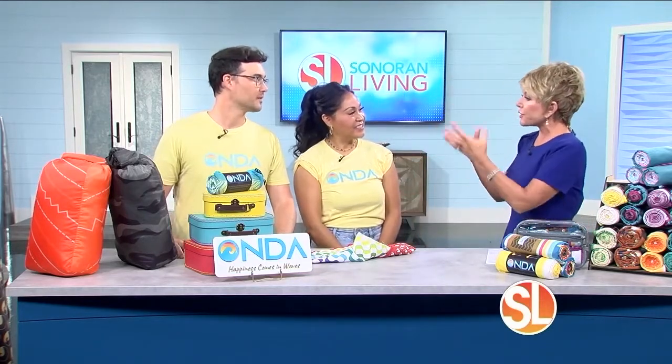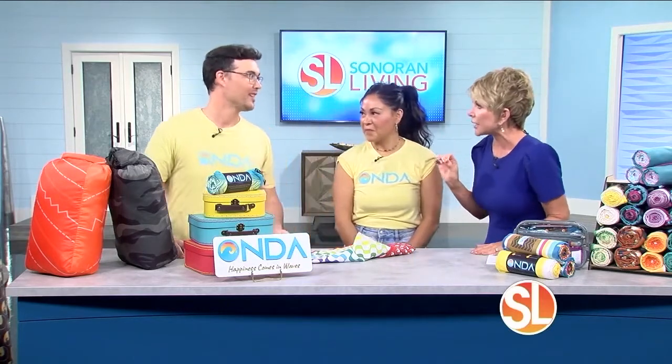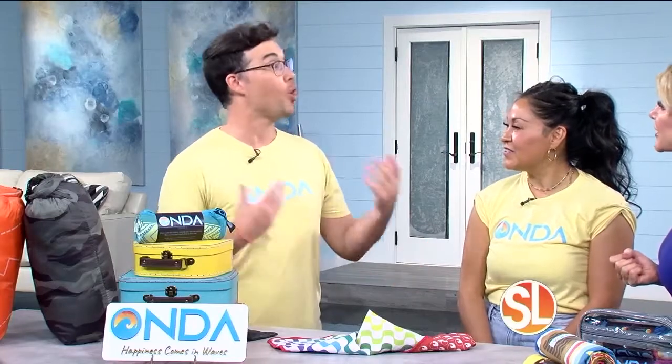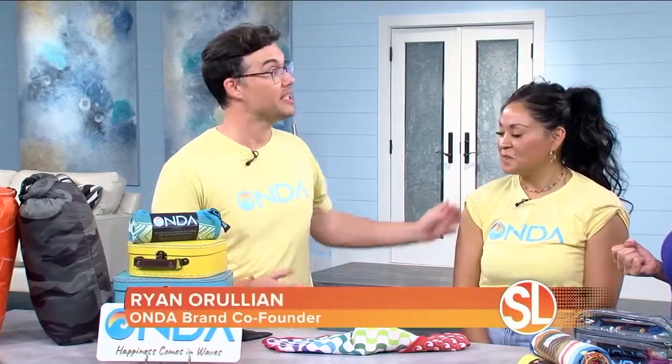You guys are the creators and the founders, but Ryan, you do all the drawings — you do the design, all the artwork. What I love about it is we get inspired from a whole bunch of different places and where we come from. Miriam is from Mexico City, so we have our Cancun-inspired designs and our Brazilian-inspired ones as well.